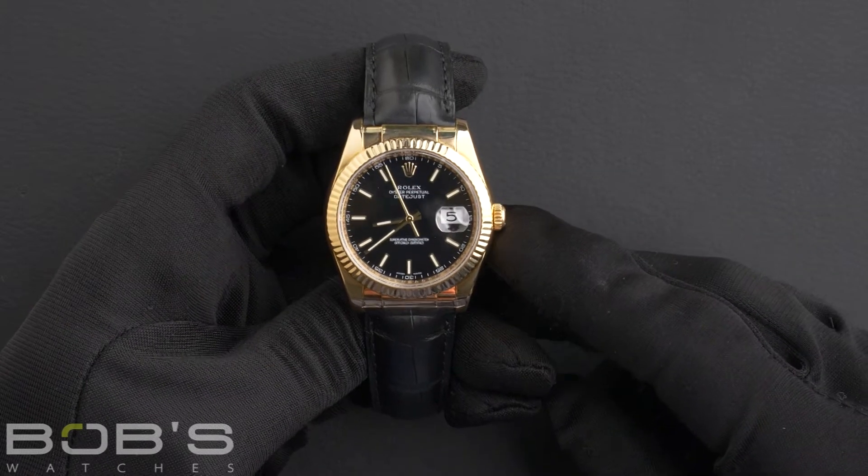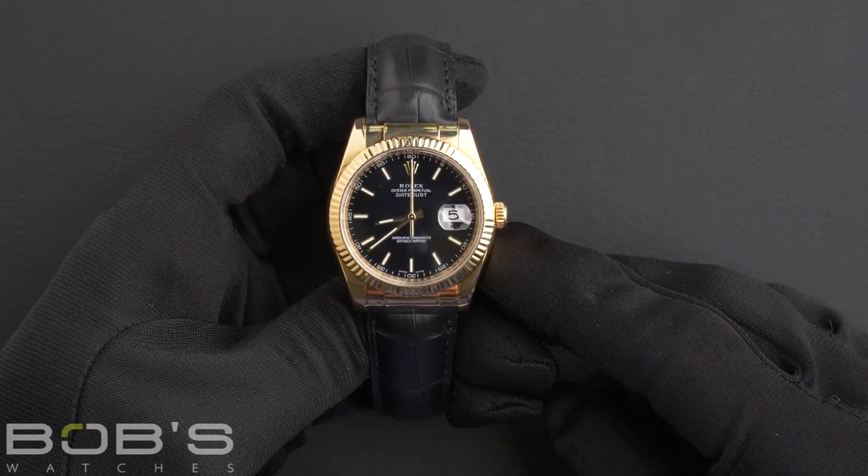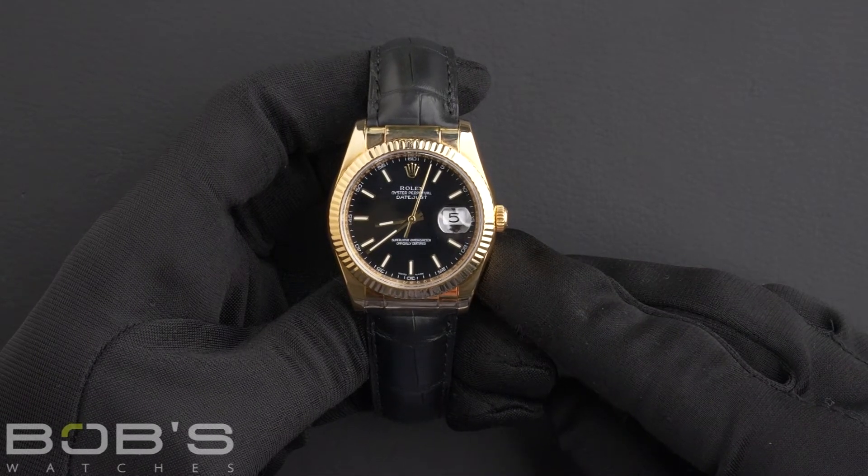Hello, everybody. Today, at Bob's Watches, we are introducing a pre-owned Rolex Datejust 116138.